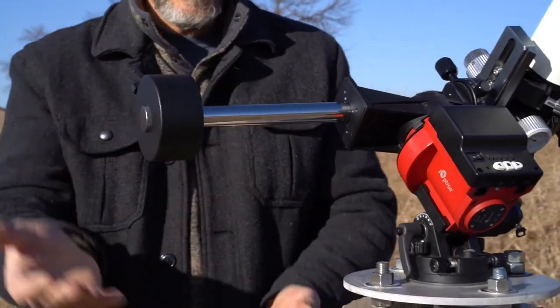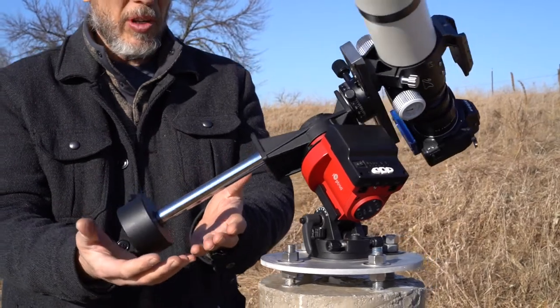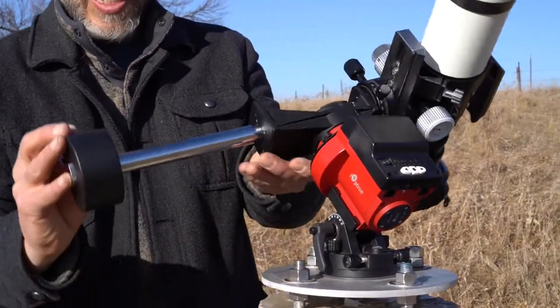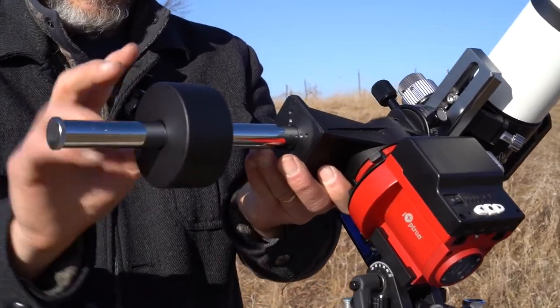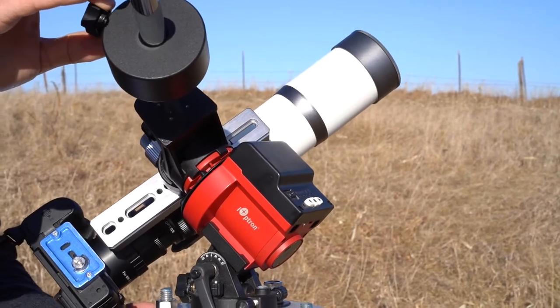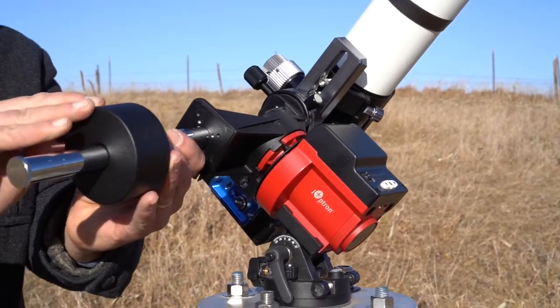If I go out all the way to the end, you'll see the counterweight takes over and sinks to the bottom. If I take the counterweight and move it too close to the camera, you'll see that the camera takes over and drags down, and I don't want that to happen at all.